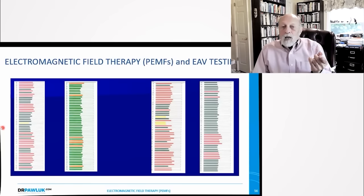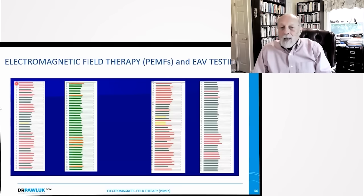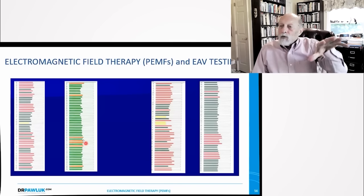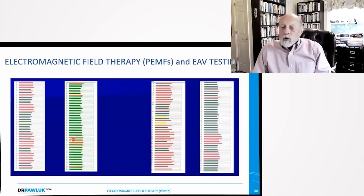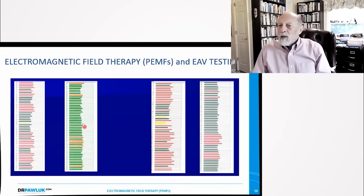I did a study with a whole-body PMF system using electroacupuncture according to Voll testing — electrical testing of points on the hands and feet measuring a large number of points. Red means insufficient, green is good, yellow means compromised. The first scan showed a lot of red. After a magnetic field treatment to the whole body, only about six or seven bands of red still showed up — I call that shaking the ashes off the embers. What you've done is reveal the deeper underlying problems in the body. You can do a whole-body PMF session to clean out the biofield, and then target the deeper underlying problems that remain.